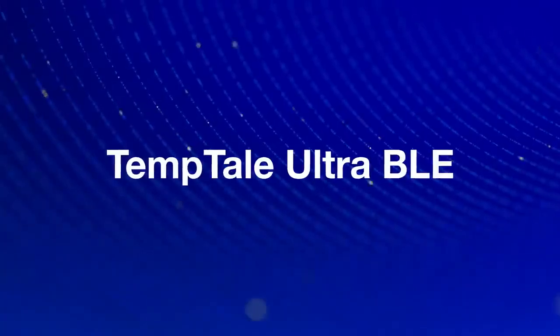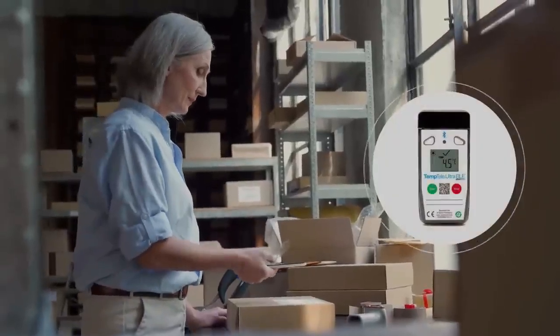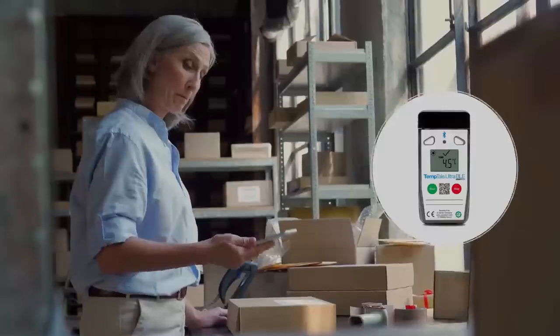Introducing the Temptail Ultra BLE. Using wireless Bluetooth technology, it provides shippers and receivers with clear evidence of temperature excursions without opening the package. It also provides seamless synchronization to a system of record to speed product release.